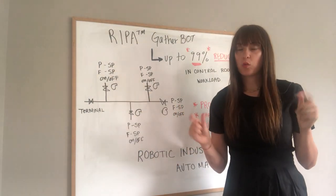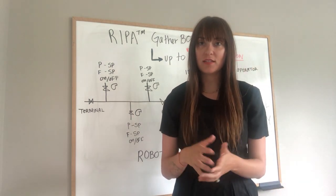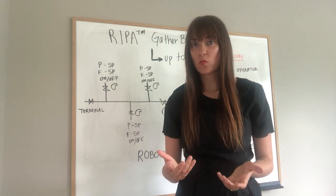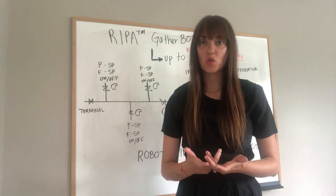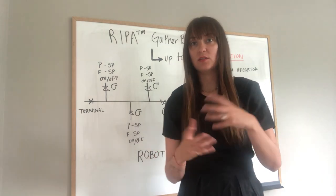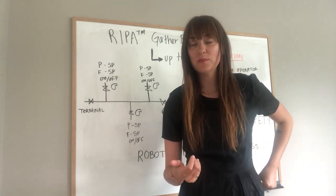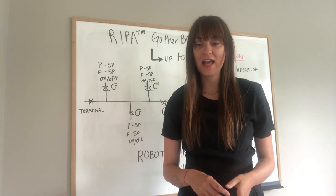Control room operator workload and how it's reduced through robotic industrial process automation. Control room operator workload is a great contributor to fatigue, which is a very large concern by the pipeline regulators — specifically PHMSA and the CER here in Canada.